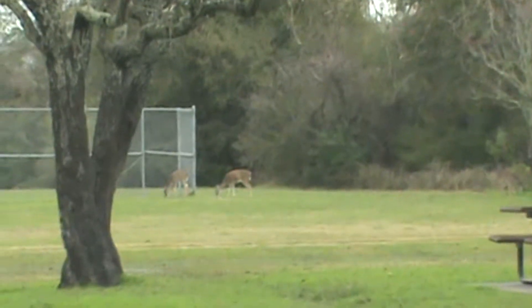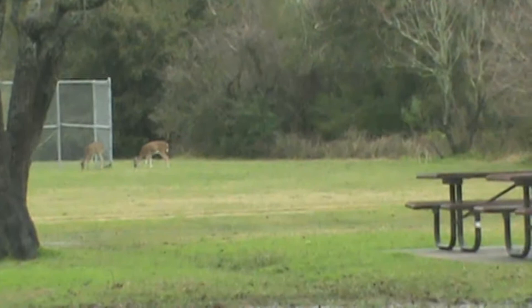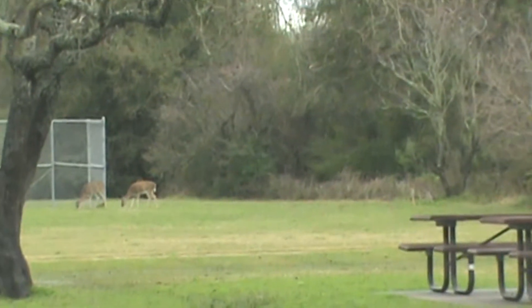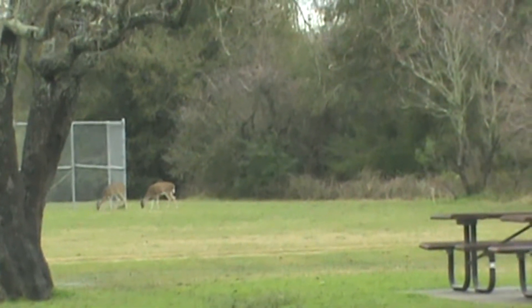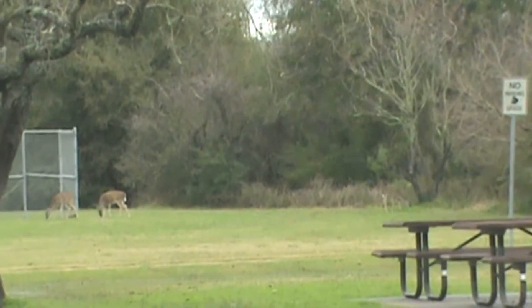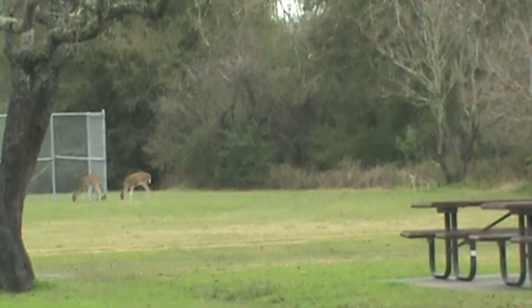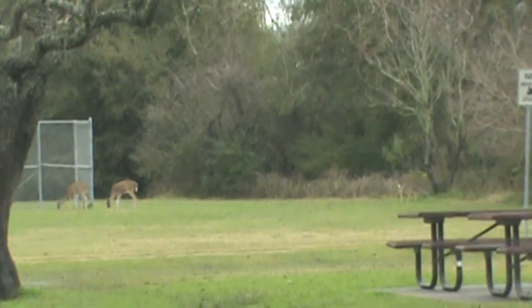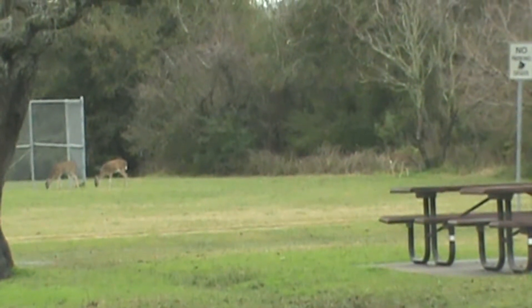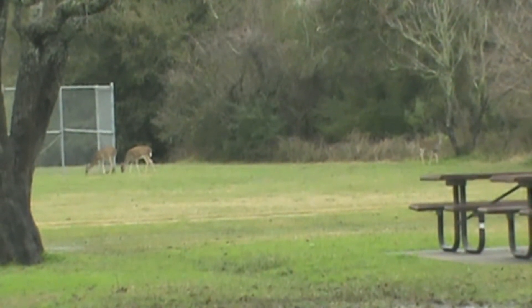Hey everybody, I came over to Cullen Park over in West Houston to do some more walking, and when I pulled into the parking lot, this is what I see. This is pretty cool that you can come over to a park in the city of Houston and see deer. I'm going to try to be quiet as I'm getting out and starting my walk this morning. It's cold and wet but I really need to walk, so I thought I'd come back out to the park and do some walking. And to my surprise, I see some deer.